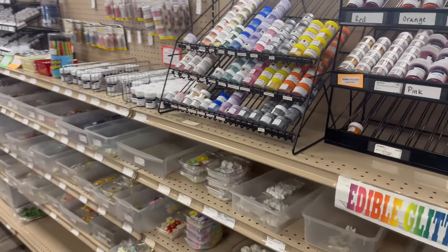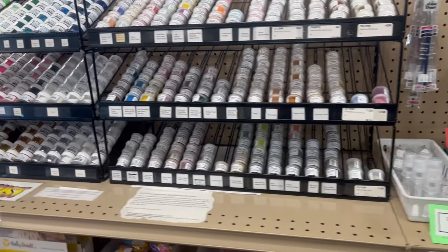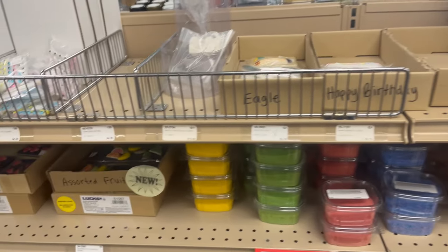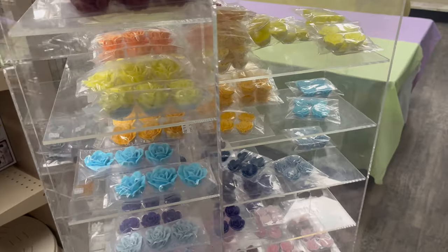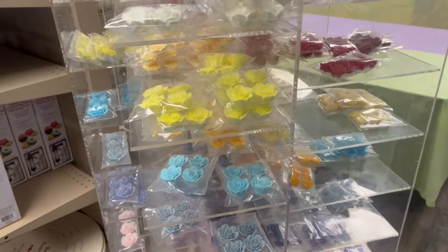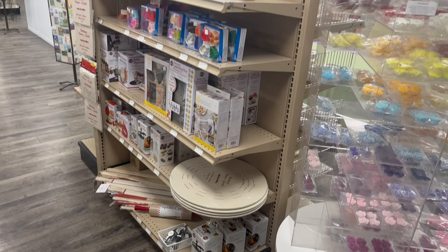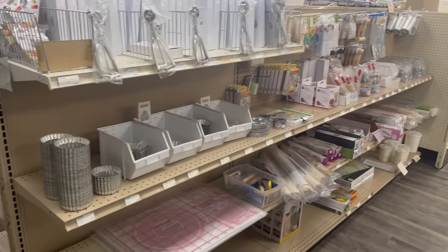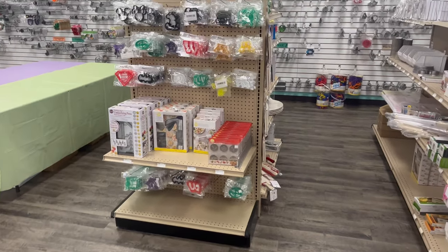Here's our edible glitter and decorations aisle — glitter, disco dust, luster dust, royal icing flowers, pressed sugar shapes of different themes and whatnot. And here are our candy eyeballs, a nice little touch for your edible treats. Here are some more edible options of royal icing flowers and our kitchen gadgets aisle — cookie presses, scoops, rolling pins, tart pans. Here's our end cap with some fun sprinkle shapes and more cookie cutters and cookie presses.